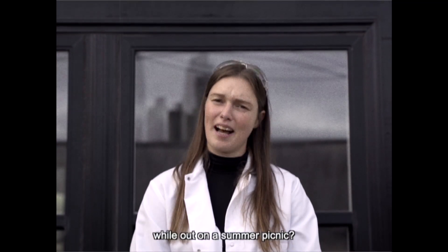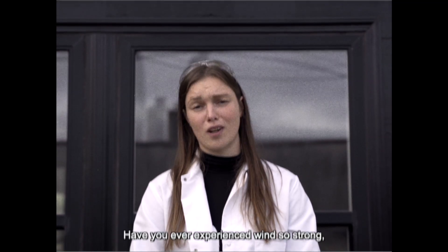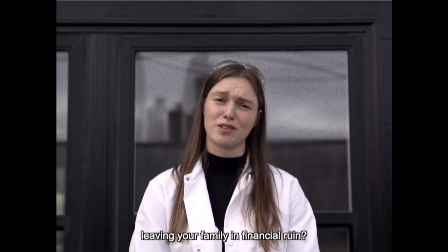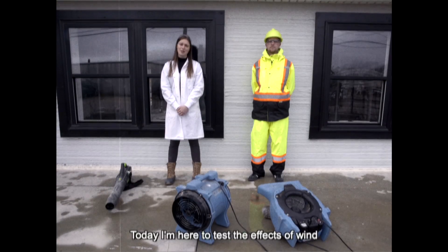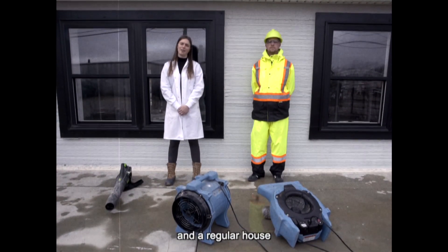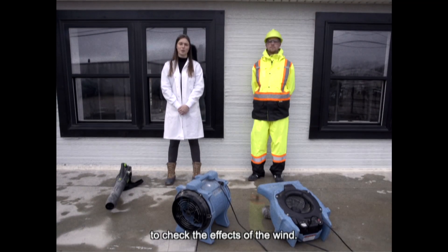Has wind ever ruined your day while out on a summer picnic? Have you ever experienced wind so strong it ripped the siding right off your house, leaving your family in financial ruin? Today I'm here to test the effects of wind on both a 3D printed house and a regular house to see how they stand up. I'm here today with this meteorologist to check the effects of the wind.